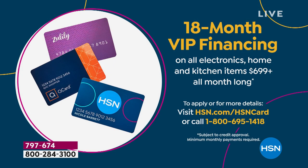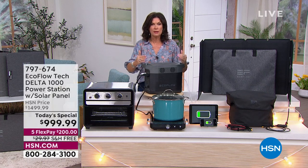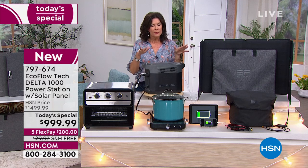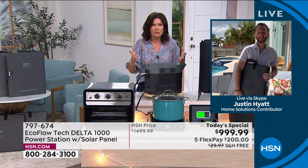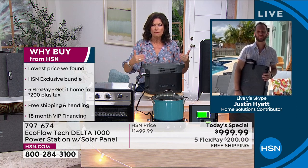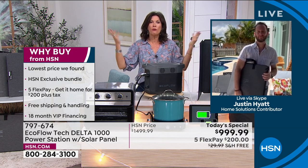My dad was in the military and did civil defense planning — he taught me to be prepared, plan ahead. When that happens you're going to say I'm so grateful I spent the money. You'll have this for years; it comes with a two-year warranty. A lot of people will spend a thousand dollars on ways to have fun and power things outside, but this is important for emergencies AND for a portable party.